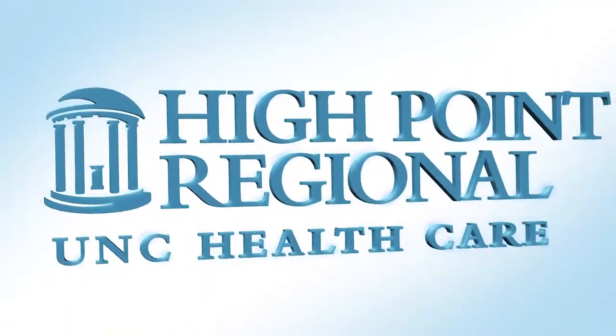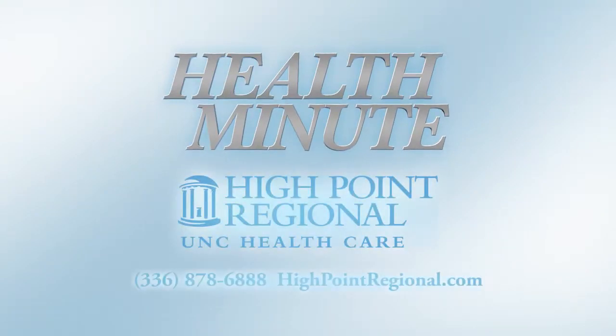The Health Minute is brought to you by High Point Regional, expert medical care for every member of your family.